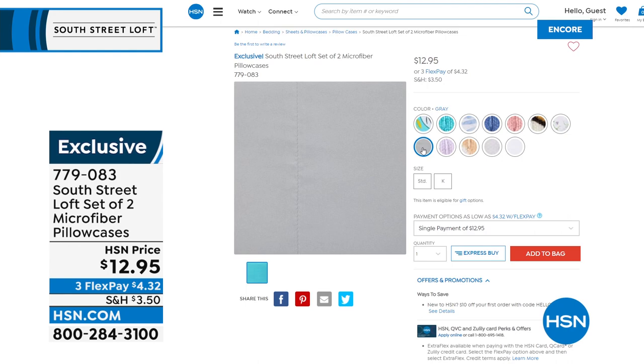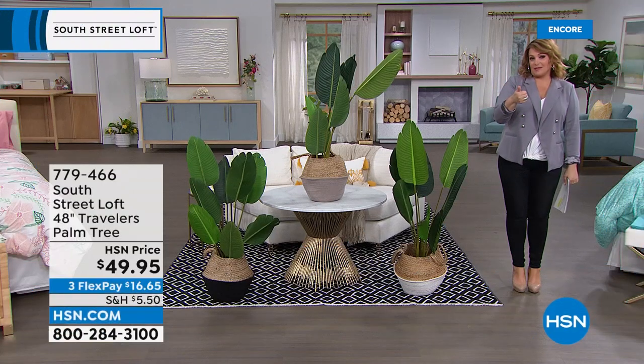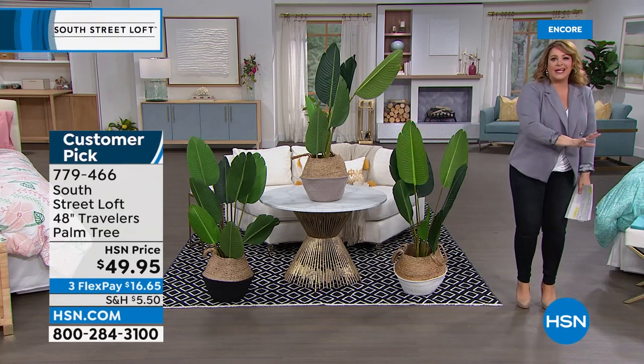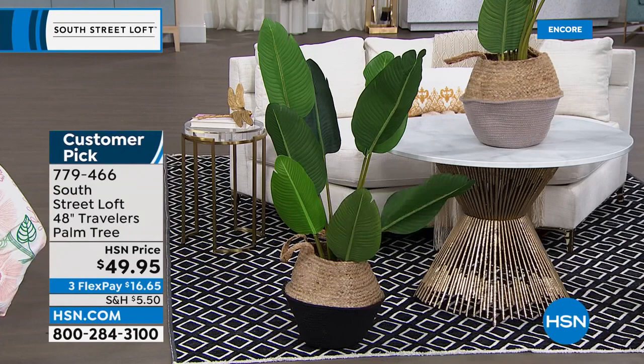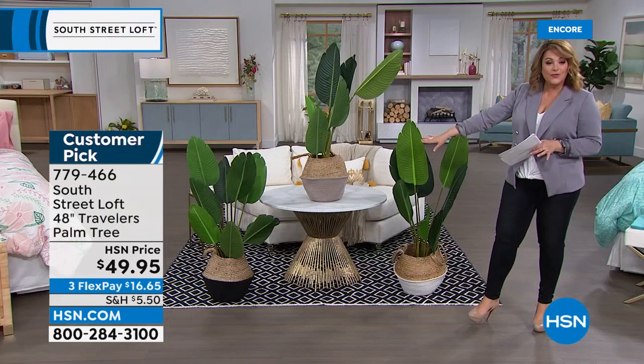Our final item of the hour — with zero green thumb, zero maintenance, and zero planning needed. You won't have to ask if it's getting enough light or worry about forgetting to water it. What you're getting here is probably the most authentic-looking palm tree ever — a 48-inch traveler's palm tree. Not only do you get the faux tree, but you also get a separate basket. They're not glued together — it's two separate pieces, including that beautiful woven basket.